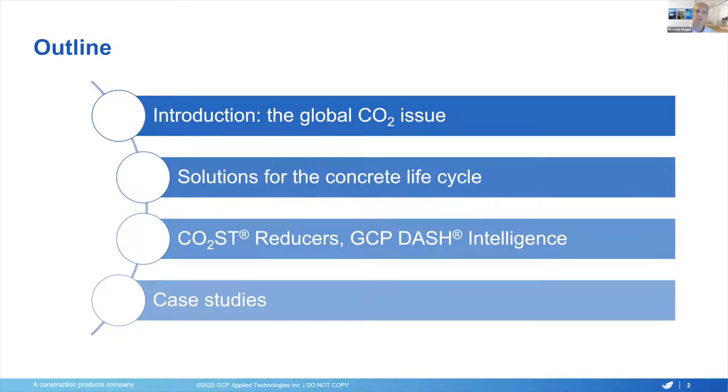I will start with an introduction to the global CO2 issue and what it means to the construction industry, followed by an overview of what chemical and digital solutions can do in order to help with that issue. I will then introduce the newest technologies from GCP for cement producers, the CO2 cost reducers platform, and the GCP-additive intelligence.